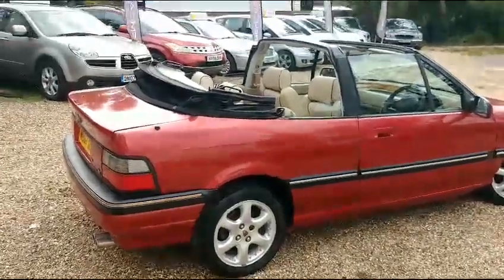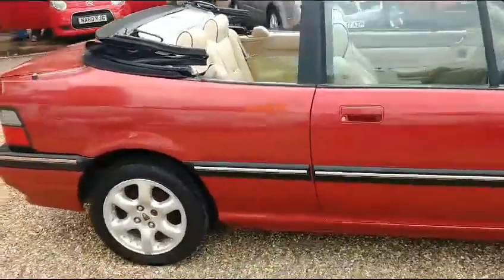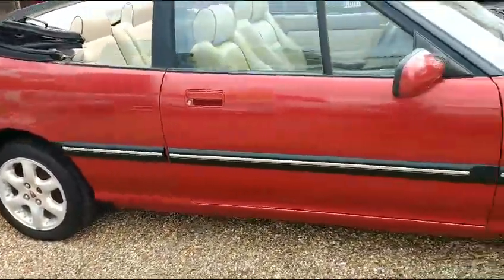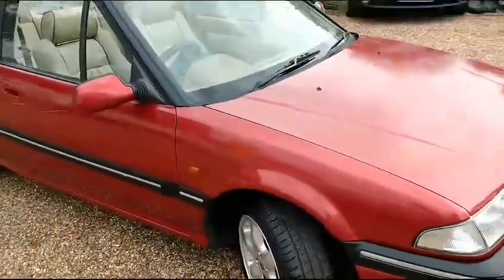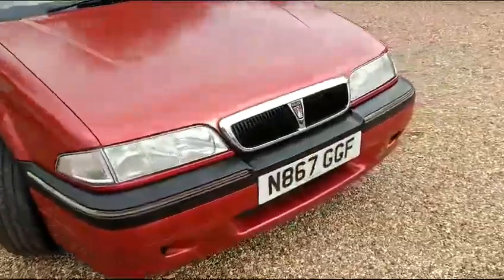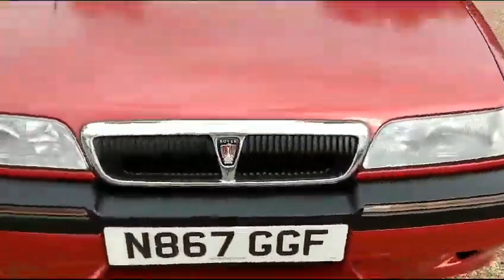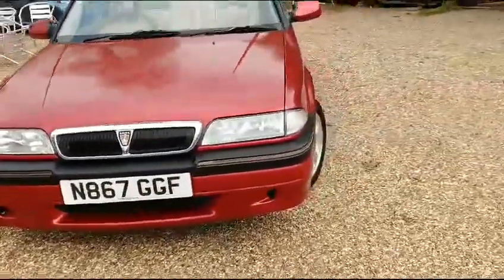Good afternoon ladies and gents, and welcome to our car site here in North London on the borders of rural Hertfordshire, just 10 minutes away from the M25 and the nearest Northern Line tube station. What a delightful piece of stock we've just taken in here. This is for all you classic connoisseurs — this is a Rover Cabriolet, a convertible Rover, dating back to 1995, and it's in fantastic condition.